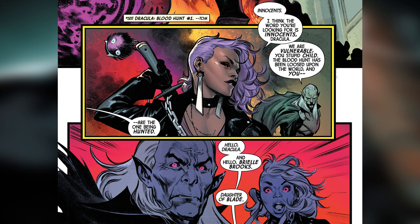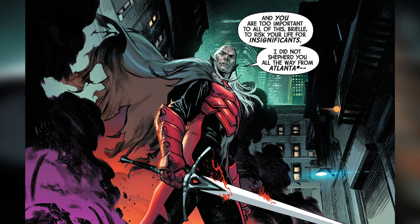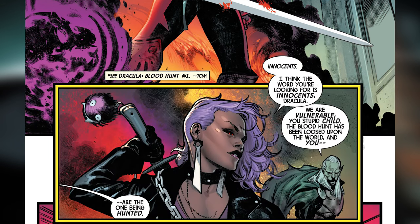Blade sets them out to find his daughter. Are you familiar with the Daughter of Blade? I honestly didn't even know he had a daughter. Same for me. Her name is Brielle, and her superhero name is Bloodline. She's actually partnered up with Dracula in this book — the Dracula. We get a little note referencing 'Dracula or Bloodhunt No. 1,' which we are probably not going to be reading. She's basically partnered up with Dracula for most of this book.